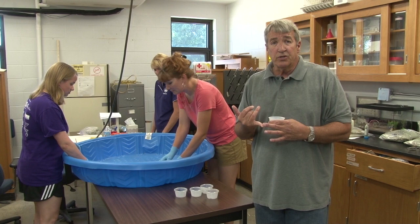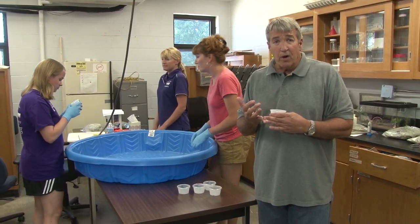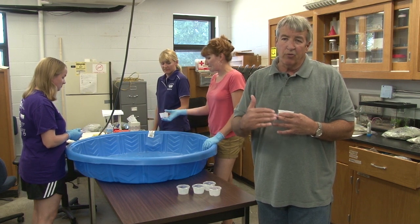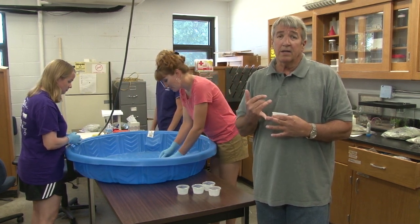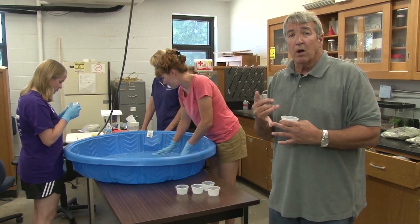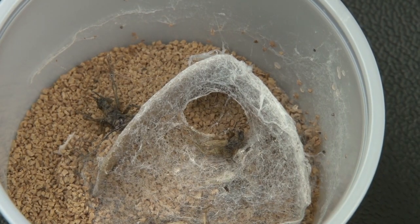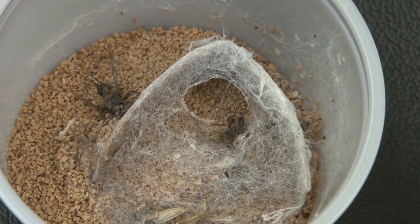Nothing actually kills the eggs. The insecticides that may be effective on brown recluse spiders are still not effective on the egg cases. They may kill the spiders when they first come out of the eggs and start crawling around, but these are contact insecticides. The egg cases are pretty much water resistant, or impervious to water, so when you spray an insecticide on the egg case — especially the egg case inside the webbing, which is also water repellent — you're not going to get the insecticide inside.